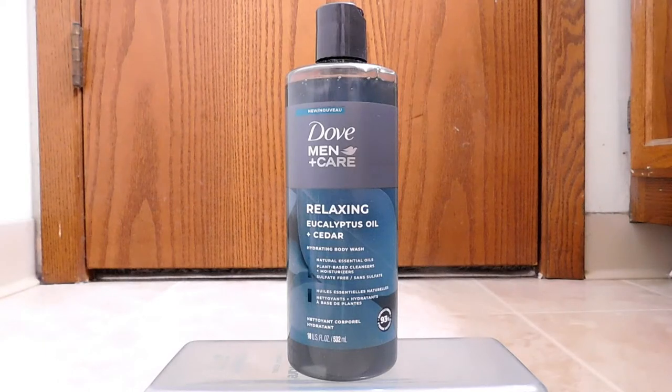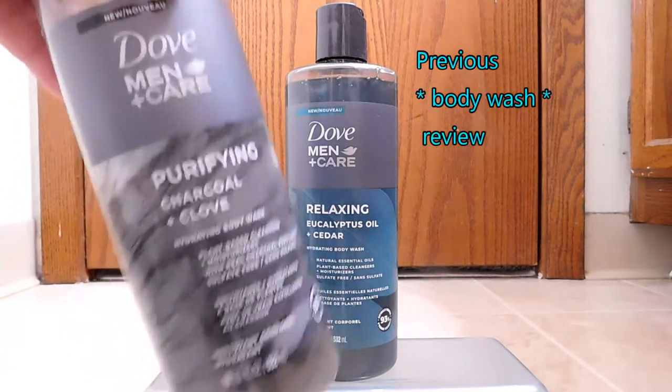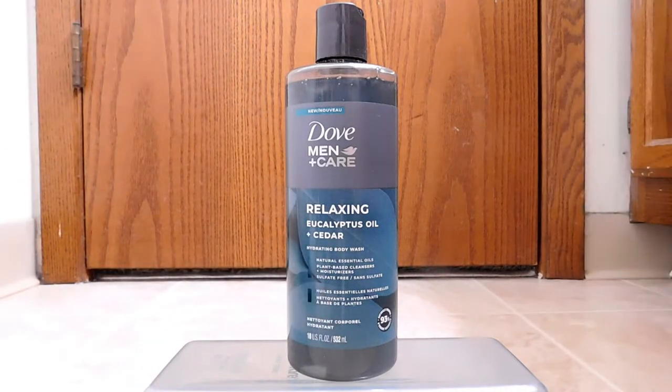Hello, back again to do another unboxing and review. As you can see, I have yet another hydrating body wash to review. For those who are wondering or maybe concerned, don't worry, the direction of this channel has not changed over to personal hygiene products. It's just that when I picked up this and decided to review it — which was my previous review, go back and look at it if you're curious — I also picked up this formulation as well. So I thought, why not review them both?